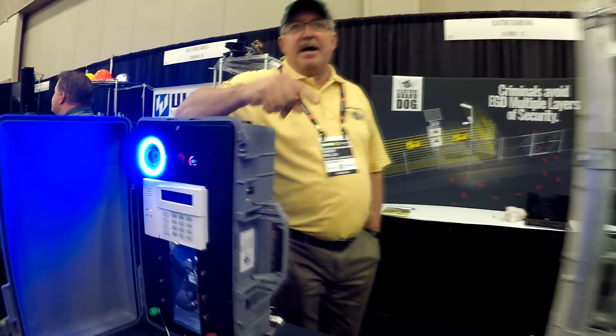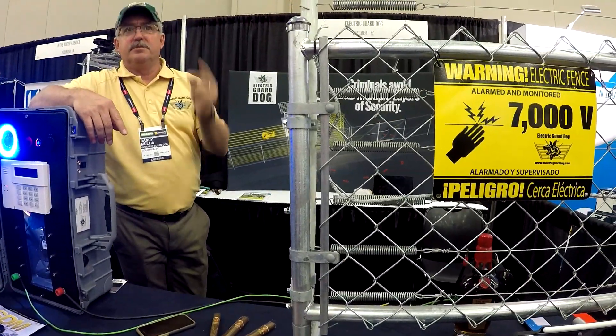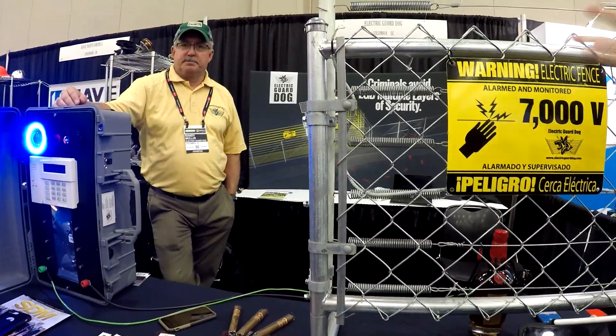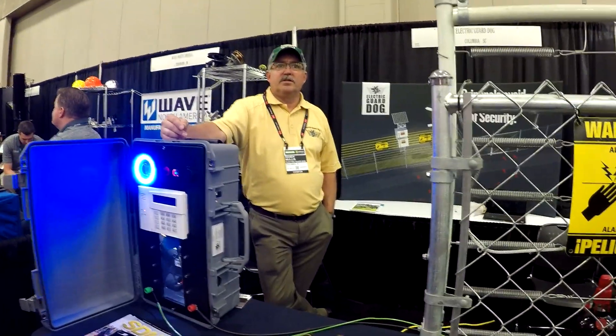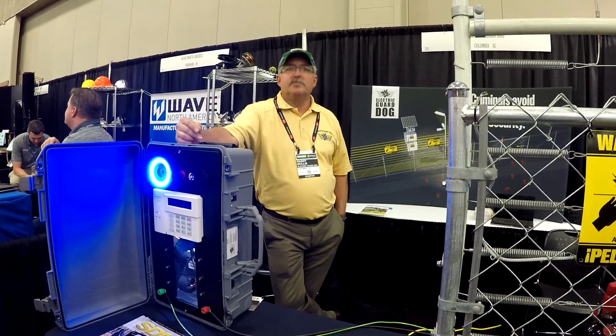The solar panel charges the battery, the battery stores energy in the capacitor — you can actually hear it. It builds up and releases quickly, builds up and releases quickly. So the batteries are charged by the solar panels, and then the batteries are connected to the capacitor, which is always charging.